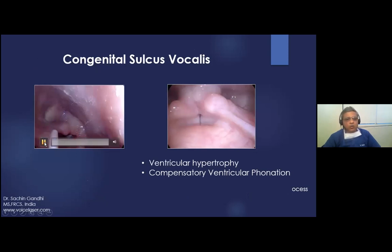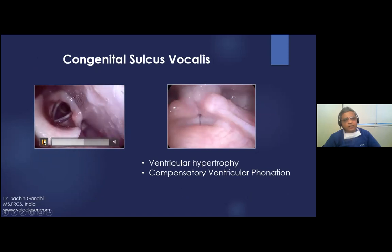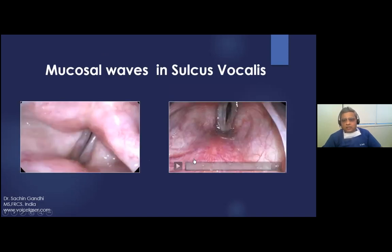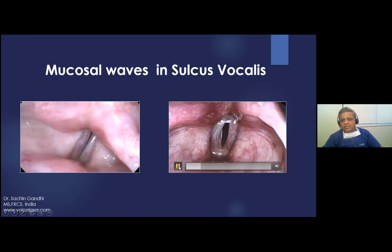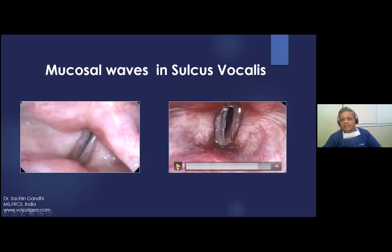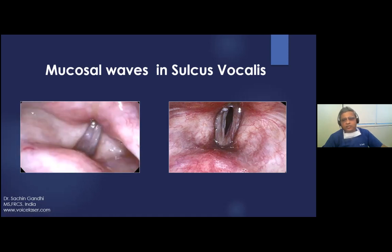This is congenital sulcus vocalis — you can hear how strained and harsh the voice is because of the phonetic gap, with compensatory ventricular phonation. On stroboscopy, some mucosal wave is still present, meaning the invagination is not deep into the vocalis muscle. This helps plan treatment: with medialization, some glottic closure and return of mucosal wave can be expected. However, if no mucosal waves are seen on stroboscopy, these patients are very difficult to treat — medialization alone may not help. After augmentation of the same patient, structural repair achieves closure of the glottic aperture.